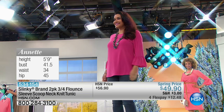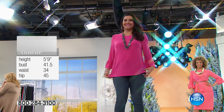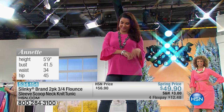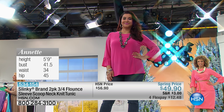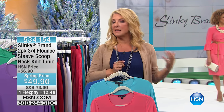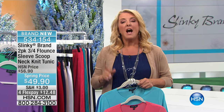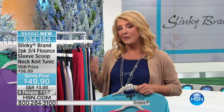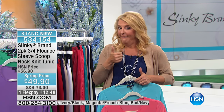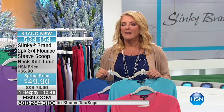Let me give you a couple of updates. This is Annette — she's wearing a large in slinky. Annette is a very tall 5'9", bust 41 and a half, waist 34, hip 45 and a half. On hsn.com you can also see how to measure yourself correctly for HSN sizing — lengths and inseams all broken down so you can get your perfect fit. With slinky, the good news is your weight might go up or down a little and the size you buy today is still going to work. Slinky really is a home run for every body.